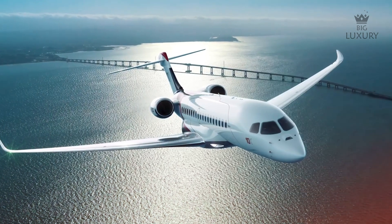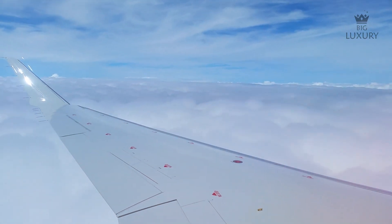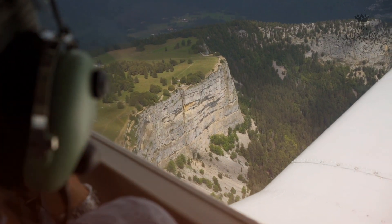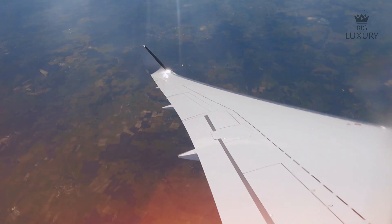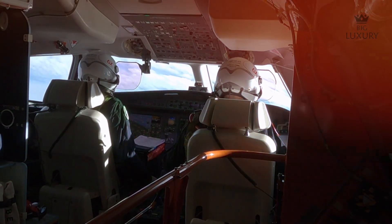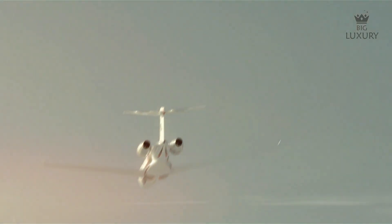One of the key aspects of the Falcon 10X's performance is its ability to climb rapidly above air traffic and turbulence, providing a smoother and more enjoyable flight experience. The engines' robust thrust enables quick ascents, ensuring passengers can travel in tranquility above the busy skies below. This capability is particularly beneficial for those who wish to avoid airspace congestion and turbulence, ensuring a journey that is not only fast, but also comfortable and stress-free.